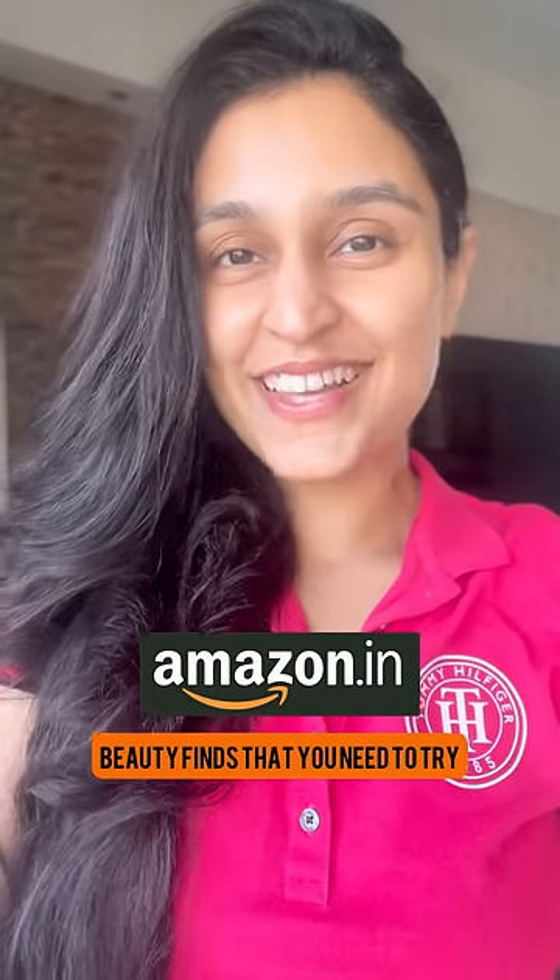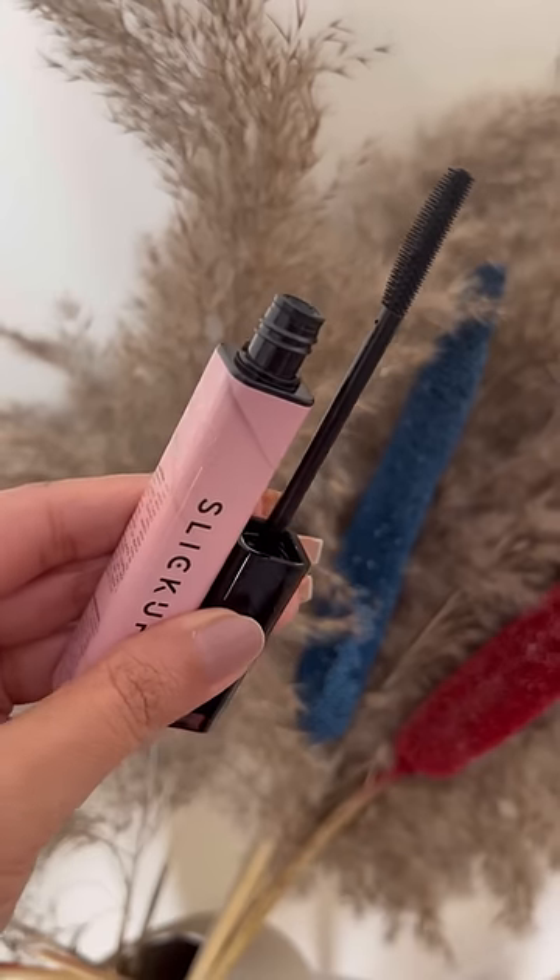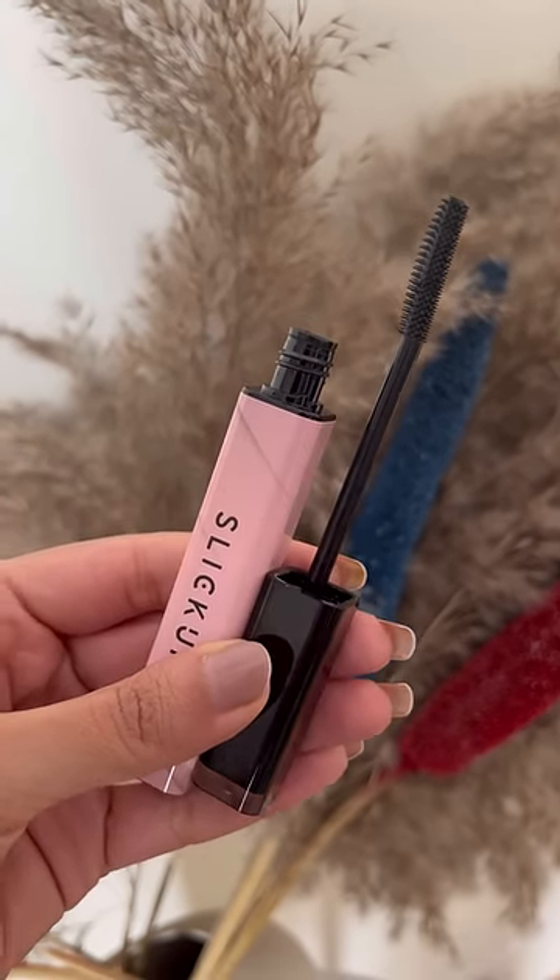Here are five Amazon beauty finds that you need to try. Slick Up is such a good way to settle those flyaway hair. If you like tying your hair up, you've got to give this a try.